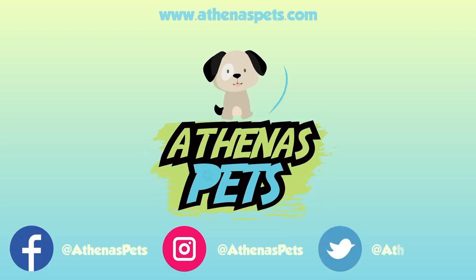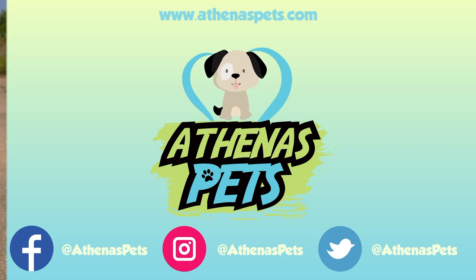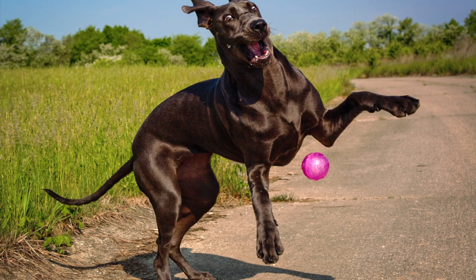What's up guys, David here and welcome to another episode of Getting to Know Your Dog's Breed with Athenus Pets. Today we are going to be talking about one of the largest dog breeds, the Great Dane.